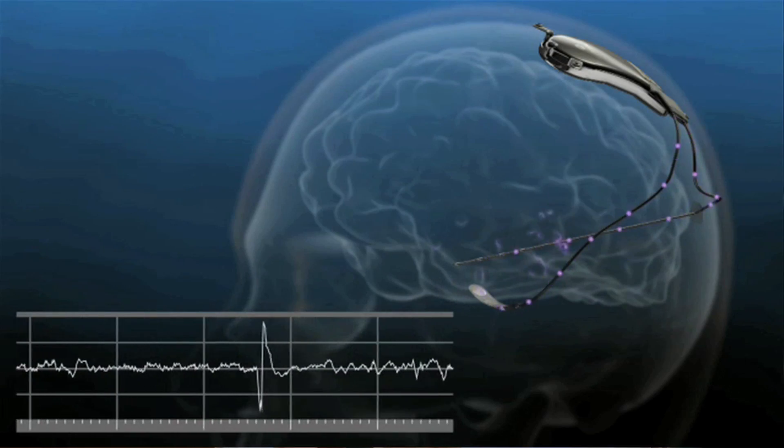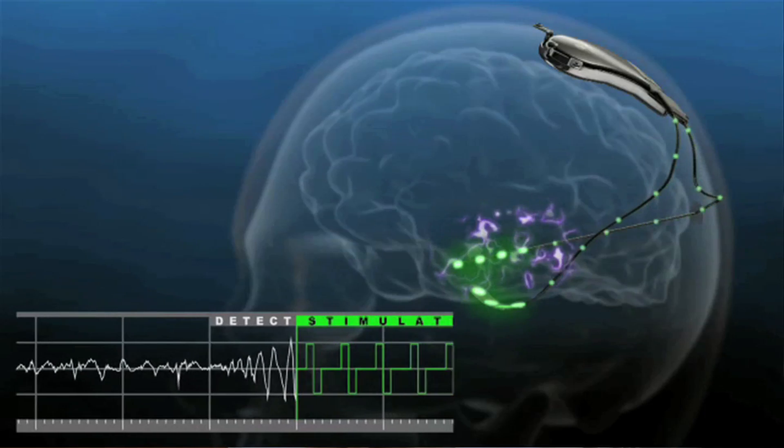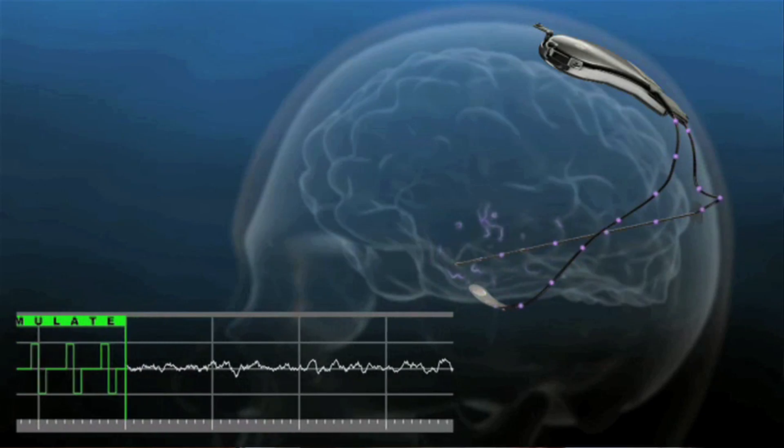Once we've done that, we take it a step further and can actually program the device so that when a seizure occurs — as soon as it's detected, and this is often even before the patient ever feels anything — as that electrical signal of a seizure starts, the device will give a little electrical stimulus. That basically interferes with the progress of the seizure and can often prevent it from becoming a seizure that the patient ever knows they've had. So it sort of hits it on the way out the gate and neutralizes it before it can actually become a seizure.